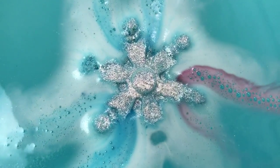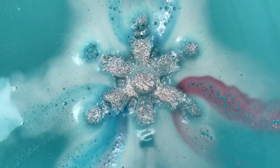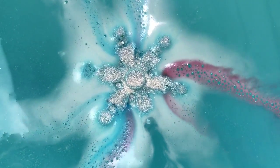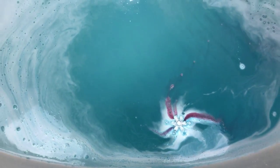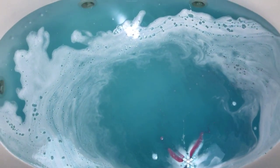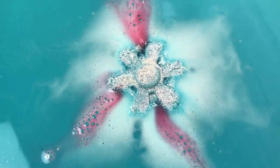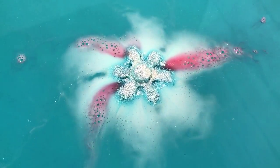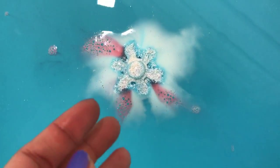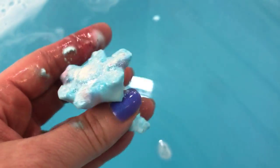I wondered if purple would come out on the other side — my bet was that it would. And yep, there it is! Then it came time to see what was left, and oh my god, it looks like a flower — it's so cute! Doesn't it look like a little flower?